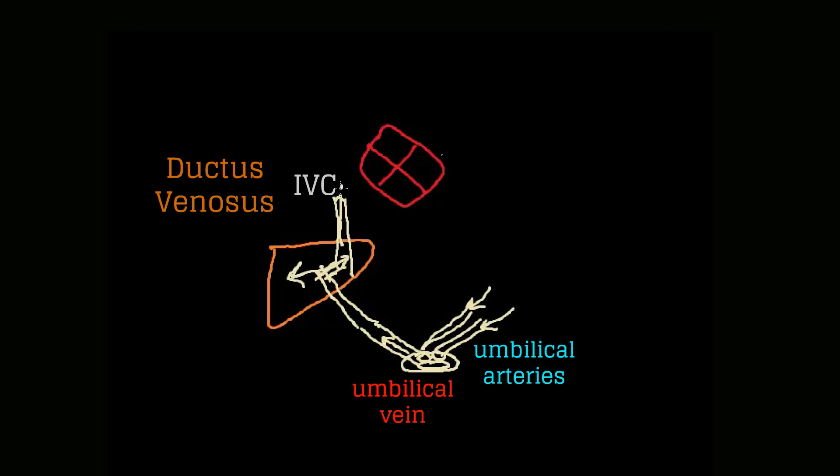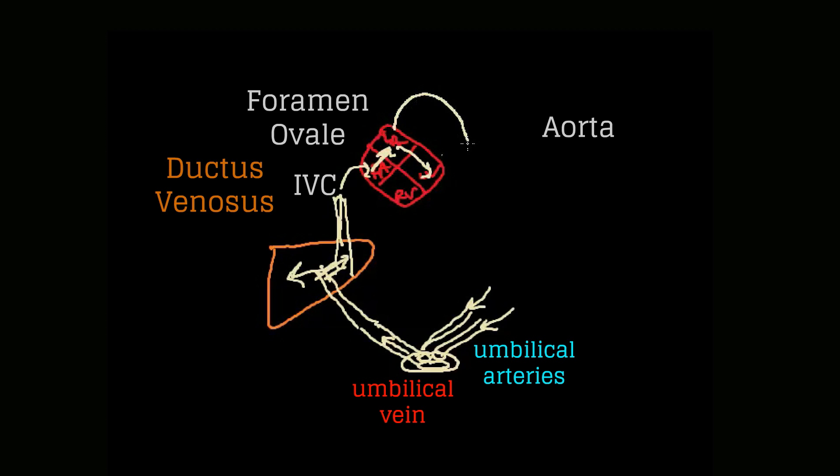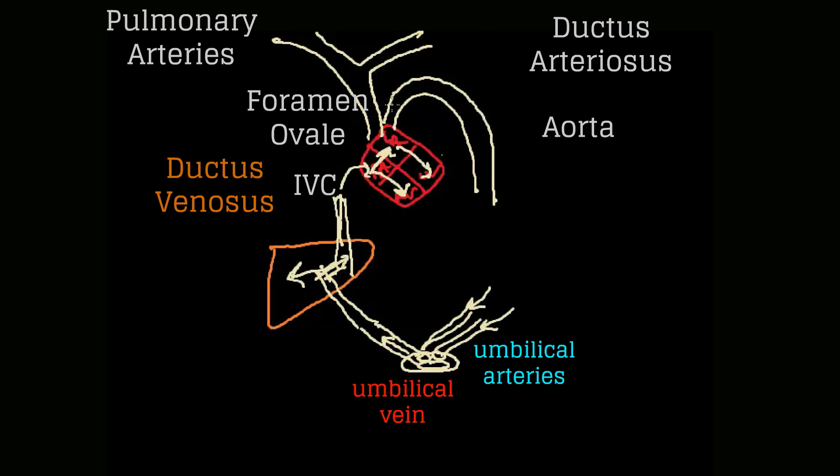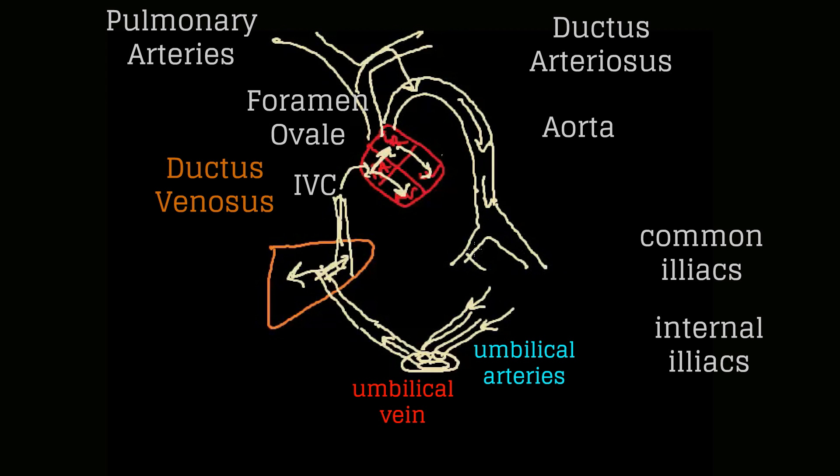Blood travels through the ductus venosus into the inferior vena cava and then to the right atrium. The heart has the right atrium, right ventricle, left atrium, and left ventricle. The second shunt is the foramen ovale: some blood goes from the right atrium to the left atrium, to the left ventricle, and into the aorta. Some blood goes from the right atrium to the right ventricle and into the pulmonary arteries. The third shunt is the ductus arteriosus, through which blood flows from the pulmonary arteries into the aorta, then down to the common iliacs, internal iliacs, and back through the umbilical arteries to the placenta.